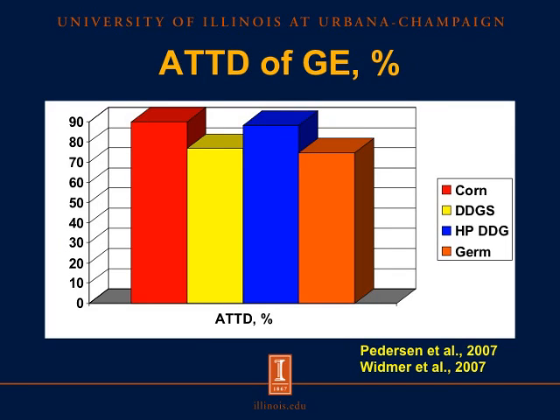However, when we feed these corn co-products to pigs, we see that in particular DDGS and corn germ are not nearly as well digested in terms of energy utilization compared with corn. The apparent total tract digestibility of energy in corn is close to 90%, whereas we only have digestibility values for DDGS and corn germ down in the mid-70s. HPDDG has a digestibility of energy that is closer to corn.